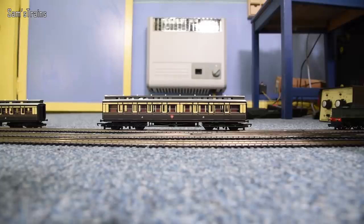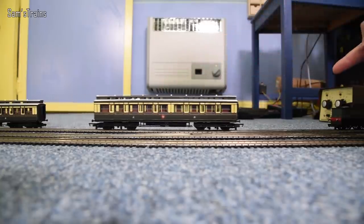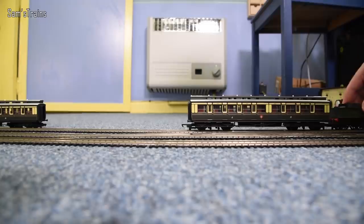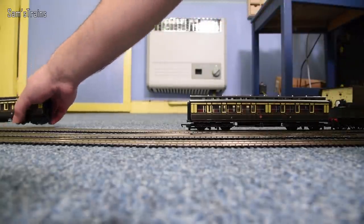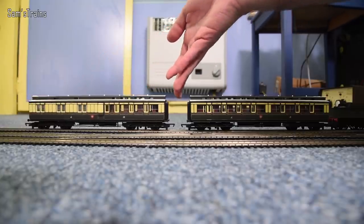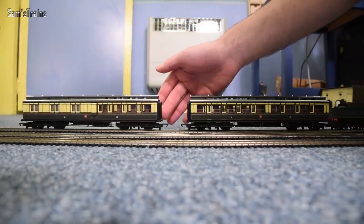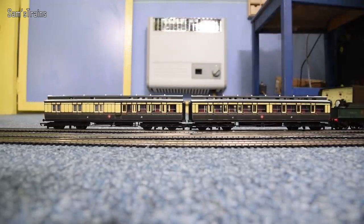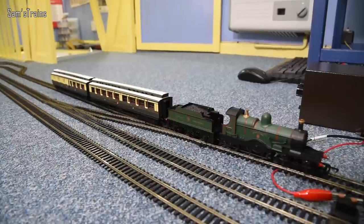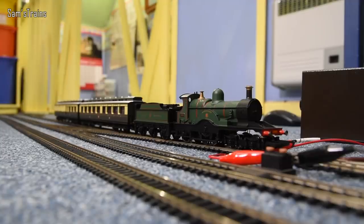I've been thinking about how to penalize this because of its non-NEM couplings - I think I'll take a few marks off performance because of those. But as you can see the practical performance was really really good - perfectly freewheeling. The brake is the same or even more so. This little Dean Single would probably manage to haul quite a lot of these, at least a couple more, especially with its traction tire. Together they look amazing - those clerestory roofs are just gorgeous.